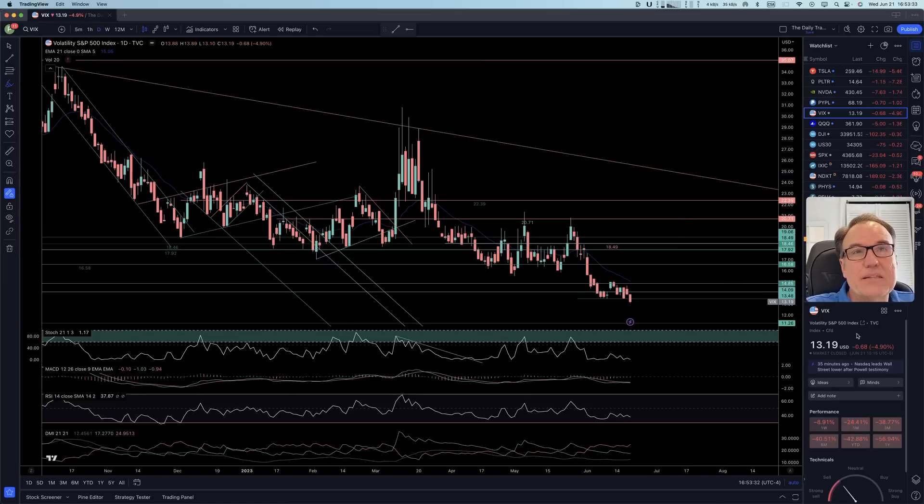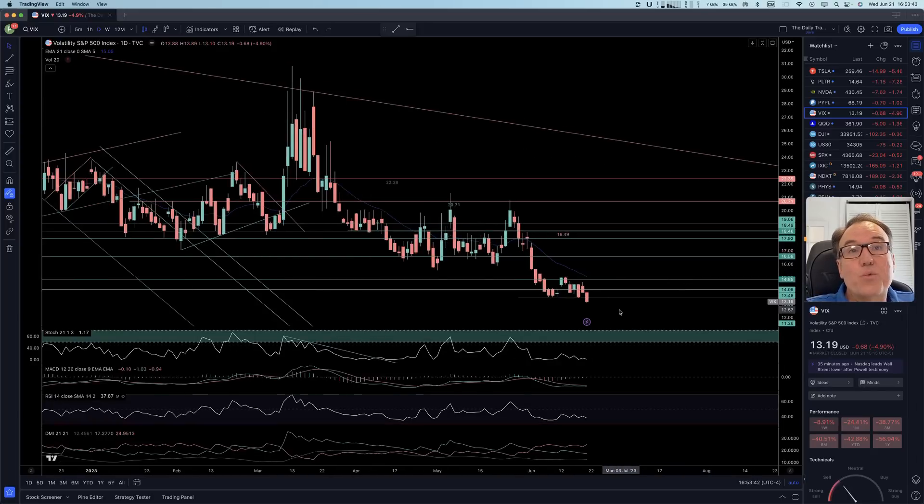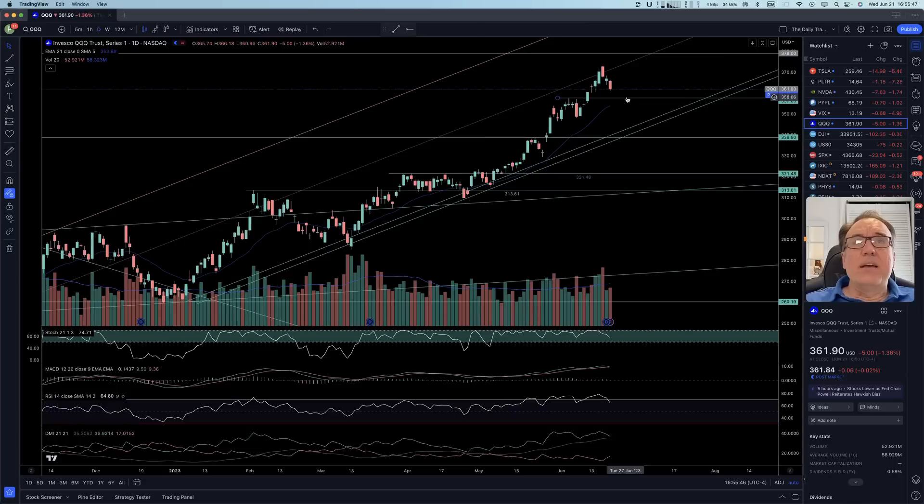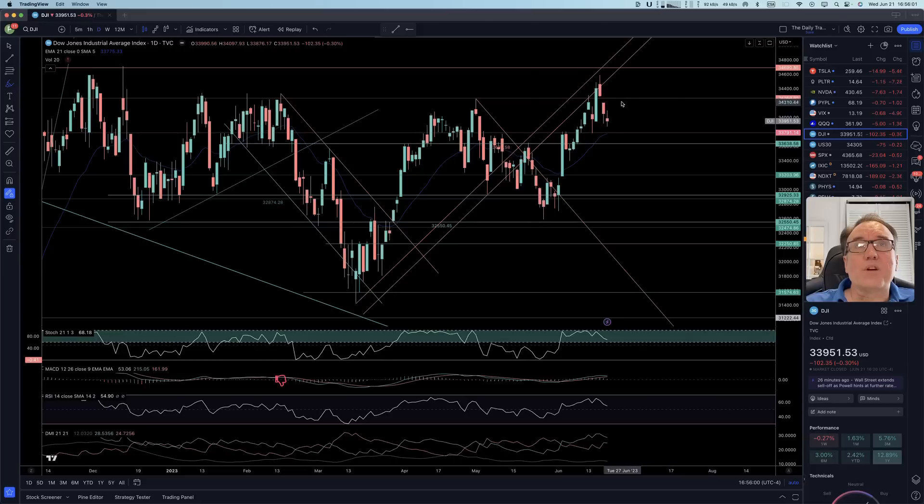VIX is coming down further — quite impressive. We are down 0.68, closed at 13.19, getting lower and lower. We just broke 13.48, so this is dropping like crazy. QQQ is still dropping a little bit, forming a support at 357.63. If we break below that, it should come back to test the support below. In terms of the Dow Jones, it's coming down a little bit also, but only 0.3% — that's not much.